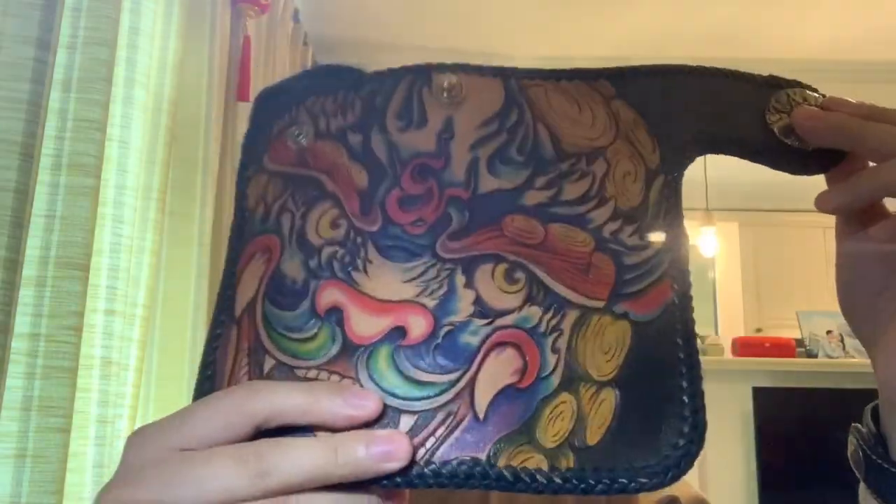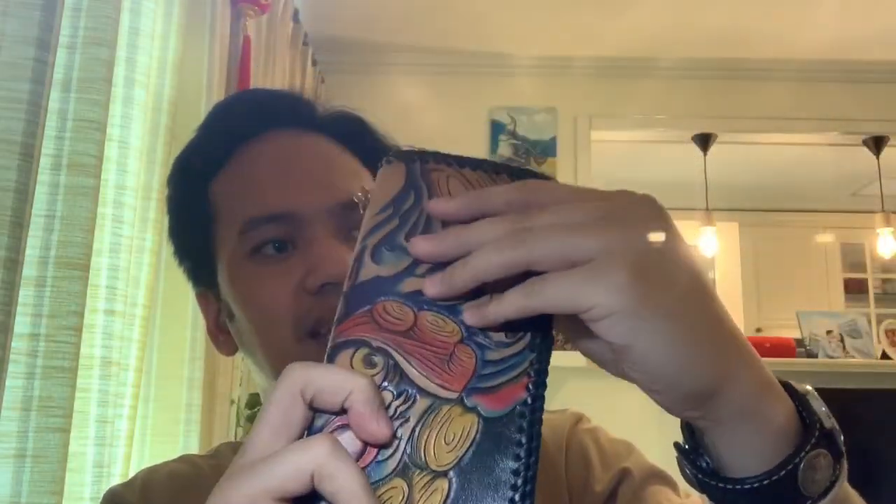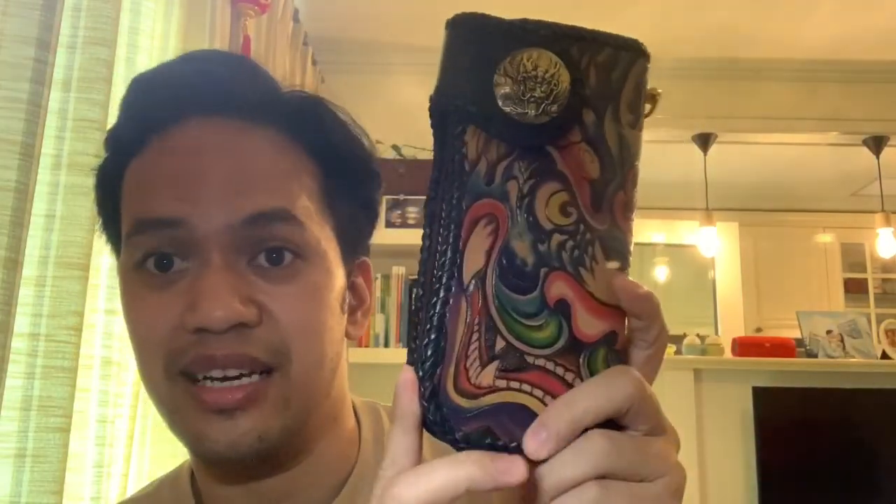This is how they rock their wallets here in China. I haven't seen a person with this kind of wallet in China — I think I'm like the only one — but I love it. I'm a fanatic of these kind of wallets. I think they're really dope looking, especially when you're riding on the Harley Davidson.